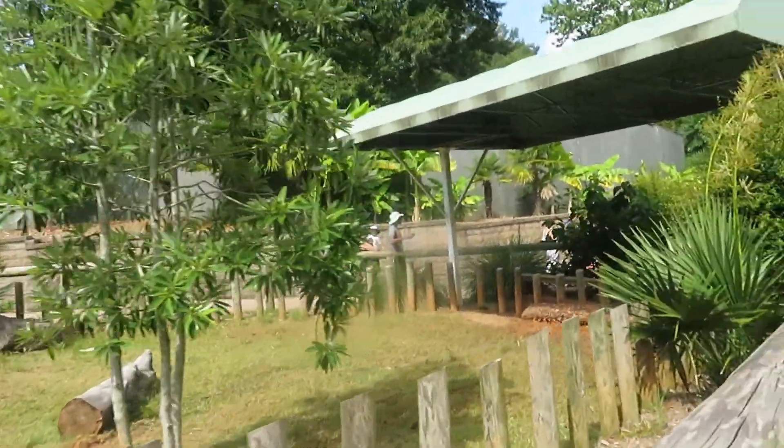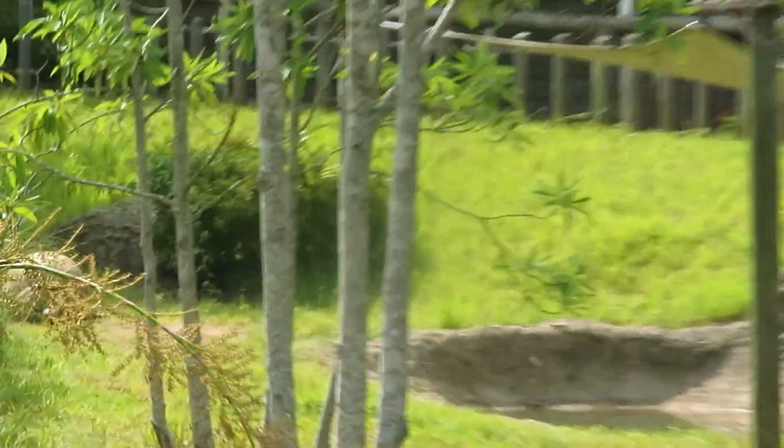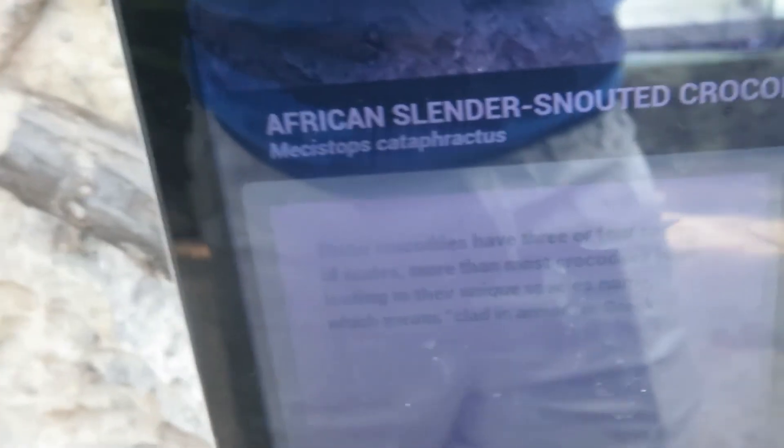Here we've got the gopher tortoise — I don't see it anywhere. Here we've got the Aldabra giant tortoise — coming right over here today. Moving all the way down there, we've got the African slender-snouted crocodile. The crocodile is right there — you can see it in the water. There's its snout. We've got a Timor python up here somewhere.